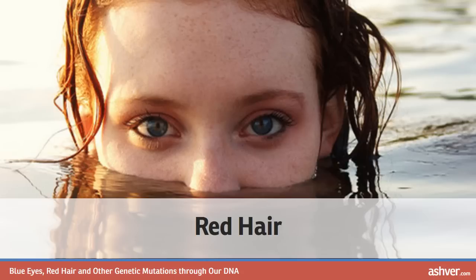Blond hair is also a genetic mutation believed to have occurred about 11,000 years ago. The color is thought to be so prevalent in certain areas of the globe, especially Europe, as a result of sexual selection. Since blonde hair was rare and prized, people possessing it were more often chosen.